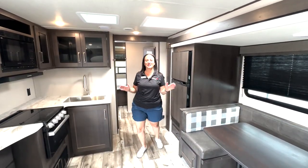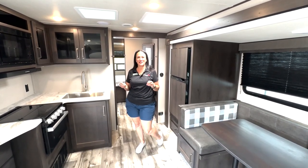Y'all come see this one. It's an amazing floor plan. It is Anthony Dugas, Primo RV.